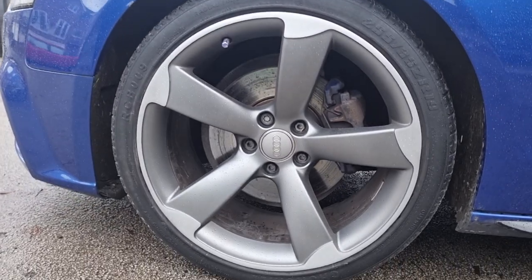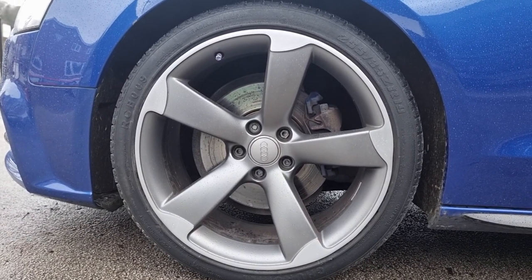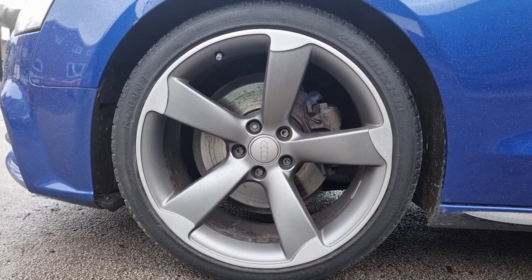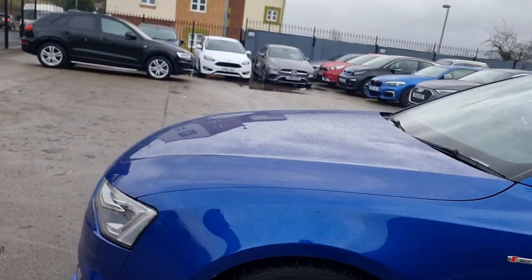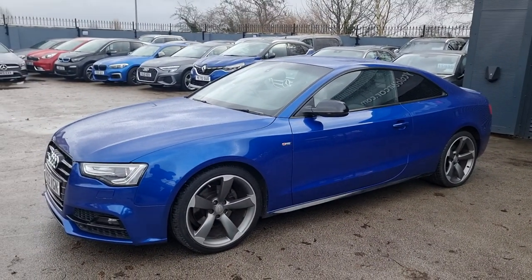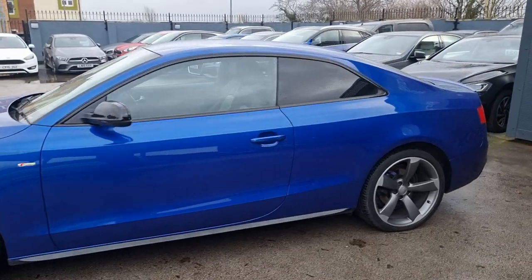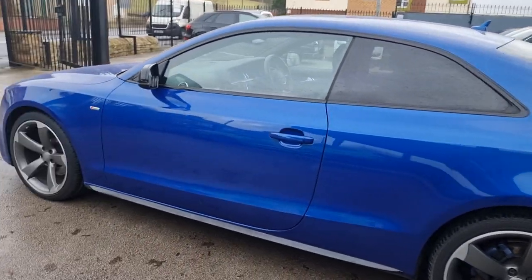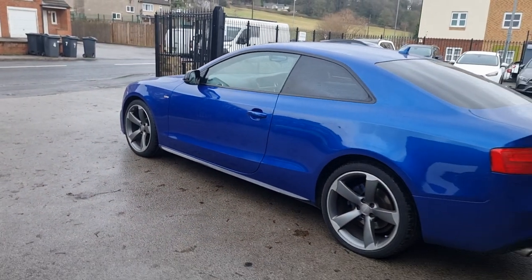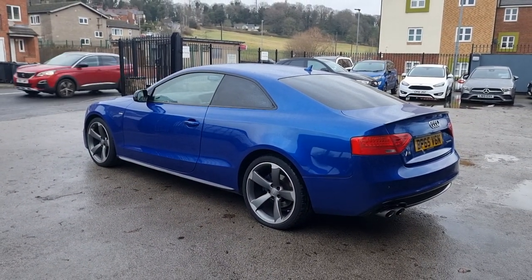A couple of great things about this car is the size of these alloys and how good a condition they are. These alloys are 19-inch and they are all in perfect condition all around — really beautiful looking motor here. At Any Colour Car, we do like to be as transparent as possible, so there may be the odd age-related mark here and there, but we prep them to the highest of standards to make sure all our customers are happy with the vehicles.